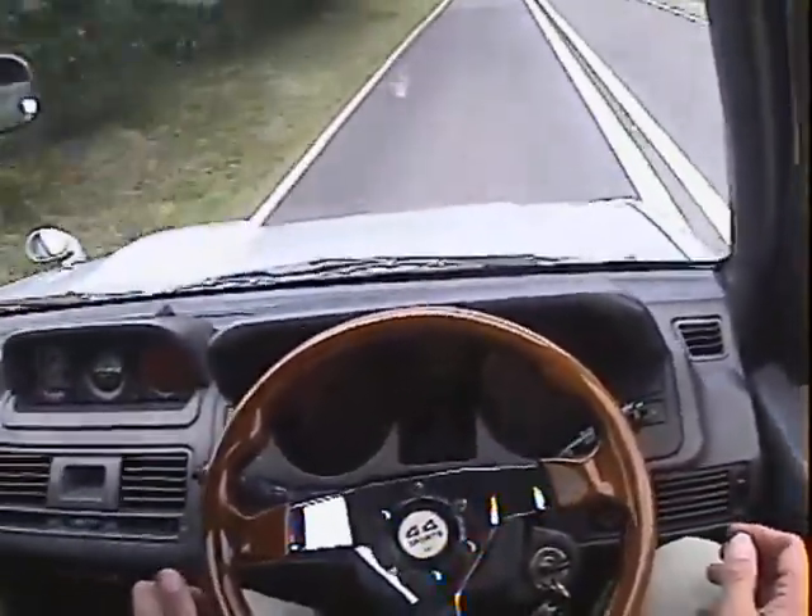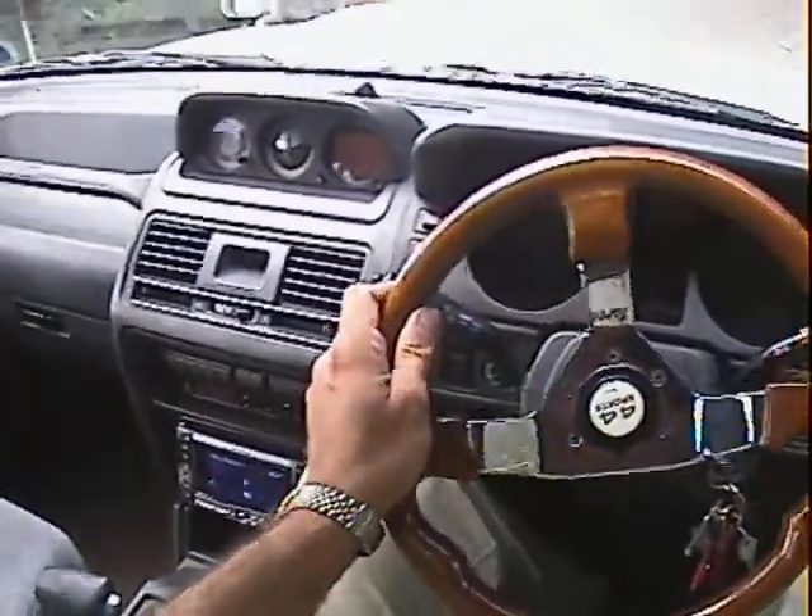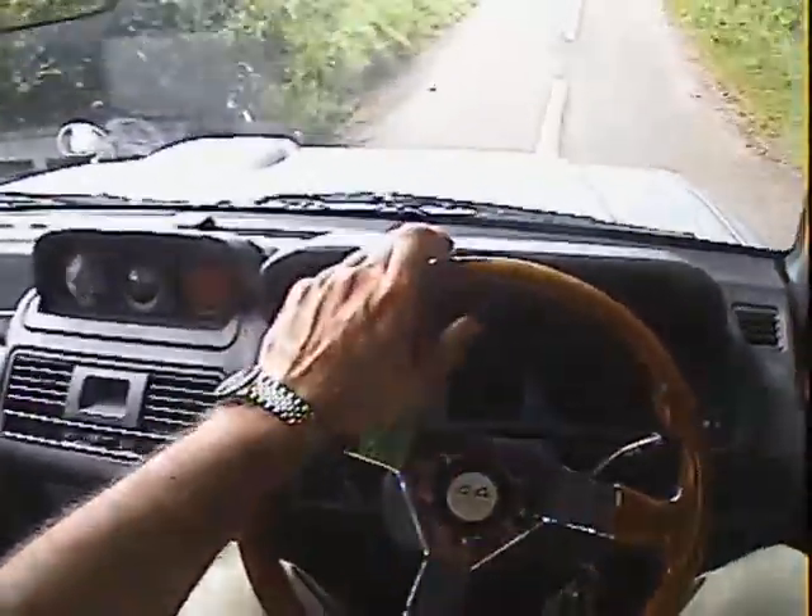Under braking it's all right — it's not veering to one side or another. Spot on.